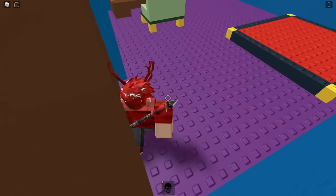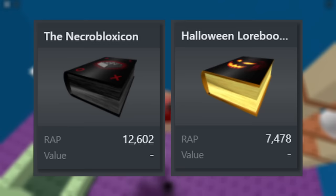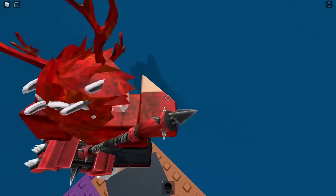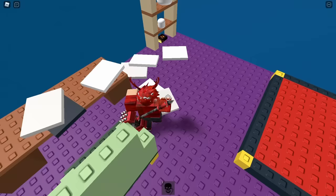The Crimson Cat's Eye was already a good enough deal, but what if I told you that they made both of the books I just mentioned limited as well? Yes, the Necrobloxicon and the Halloween Lore Book 1 are both limited items, and while neither of them have any value, they're still pretty coveted. So all in all, maybe 2007 wasn't the worst Halloween after all.